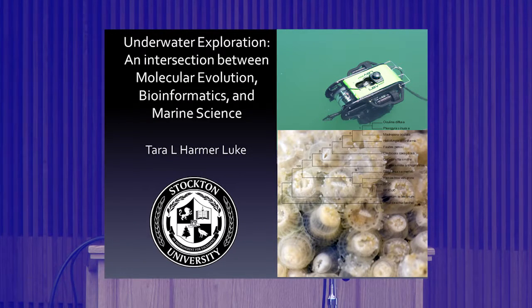It is my distinct privilege to introduce our guest speaker tonight. Tara Harmer-Luke is an associate professor of biology at Stockton University. Stockton is a public liberal arts college in New Jersey, just outside of Atlantic City. Tara earned her Bachelor of Arts in biology with a specialization in marine biology at Boston University, and a Ph.D. in molecular biology from Johns Hopkins University.